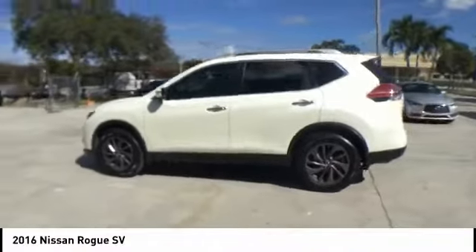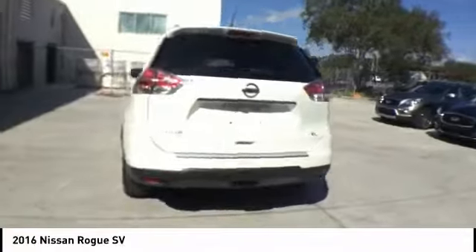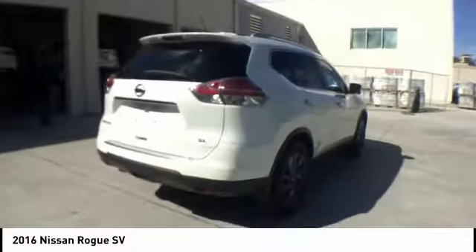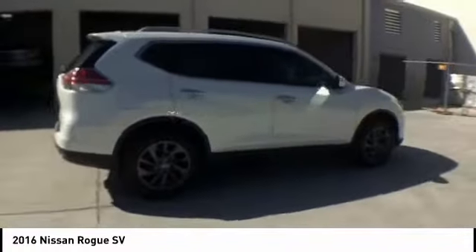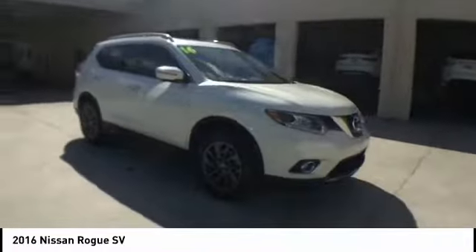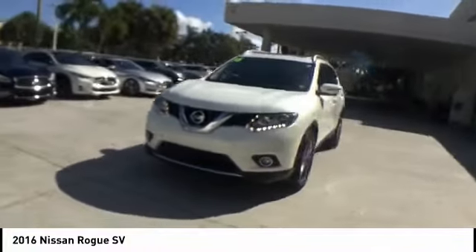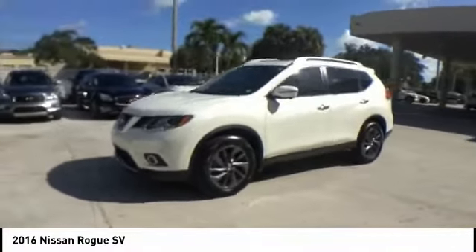We are pleased to show you the 2016 Rogue. The stylish Rogue gets 27 miles per gallon and still boasts nearly 58 cubic feet of cargo space. With a 5-star side impact safety rating and confident handling, the Rogue is more than you expect and everything you deserve, and is priced below $20,000.